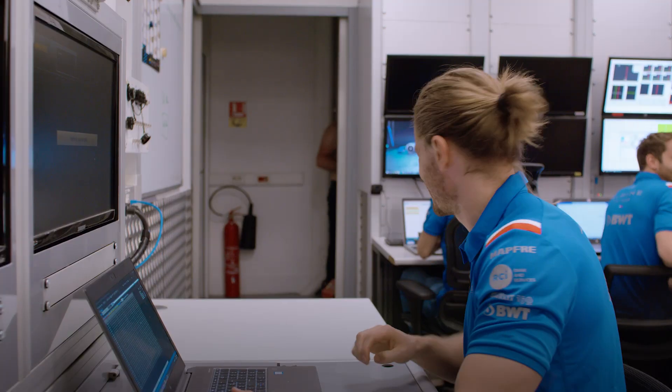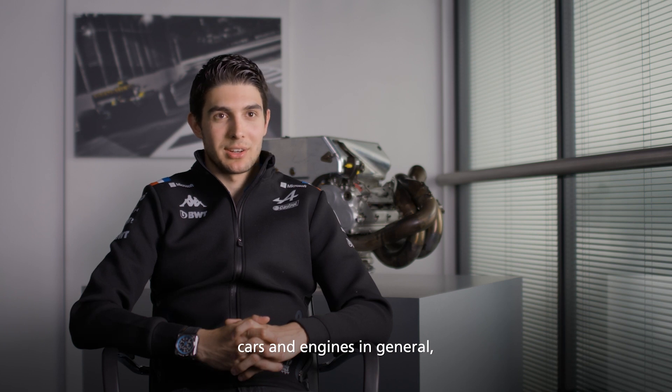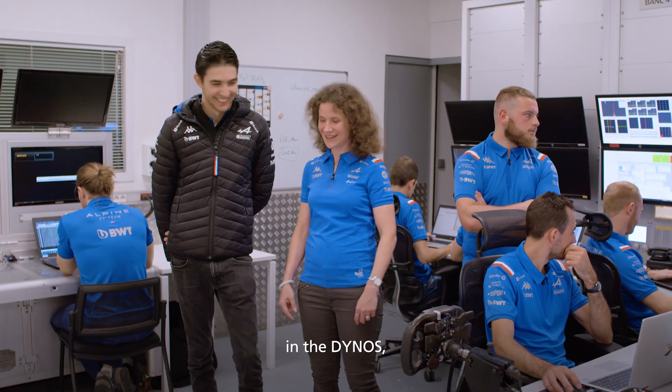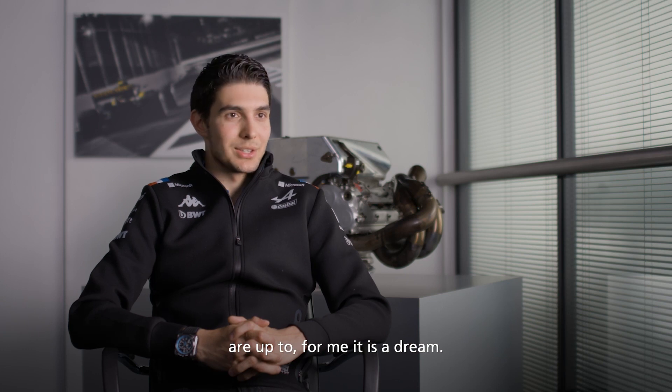I have a smile when I come here. I'm passionate about cars and engines in general. To come here, see the technology, and see the engine firing up on the dyno and seeing what the guys are up to — for me, it is a dream.